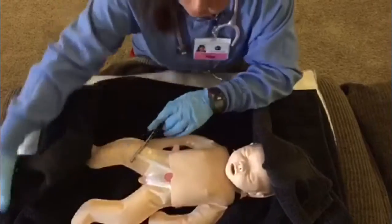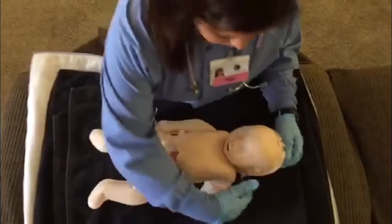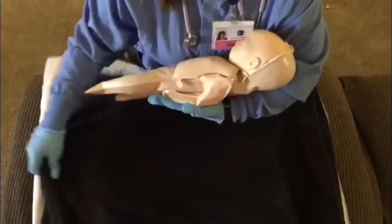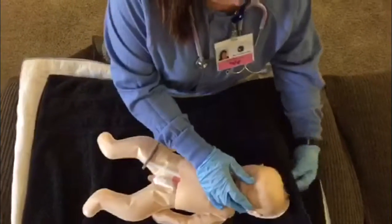Drying the baby also stimulates the baby to breathe and cry. I take out the dirty towel and dry with the clean towel underneath for the same reasons.